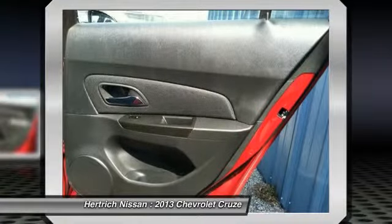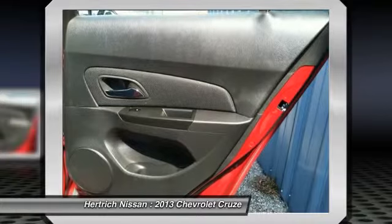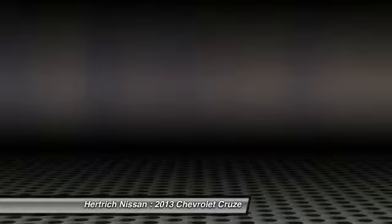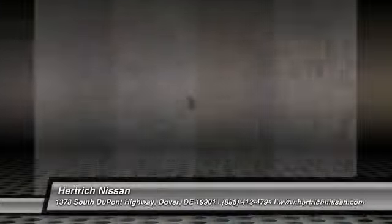Strengths of this model include attractive, edgy styling, a competent well-handling chassis, efficient turbocharged power, quality interior materials, and a quiet cabin.